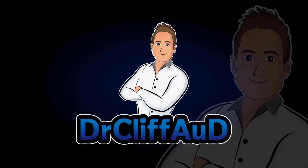That's it for this video. If you have any questions, leave them in the comments section below. If you like the video, please share it, and if you want to see other videos just like this one, go ahead and hit that subscribe button. Feel free to check out my website, DrCliffAUD.com. I'll see you next time.